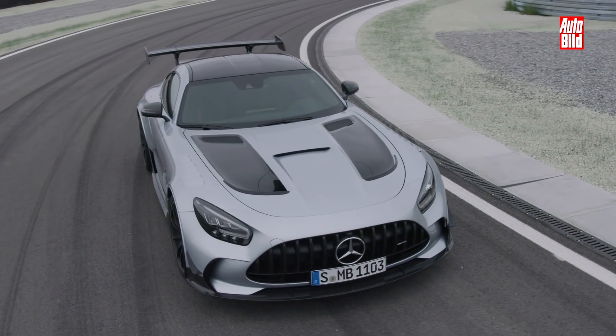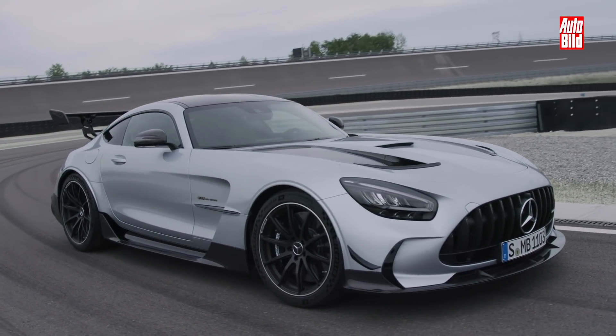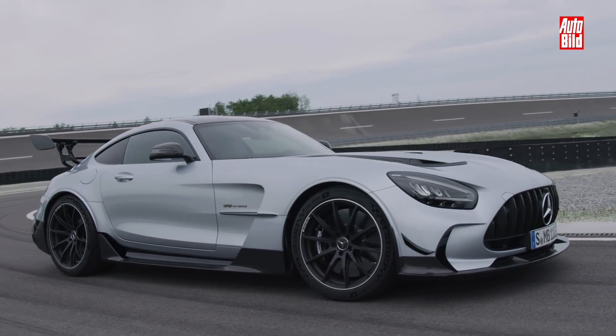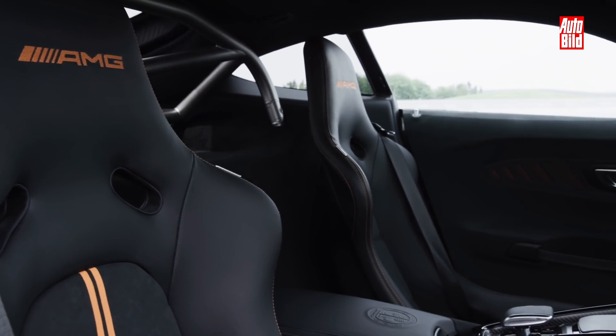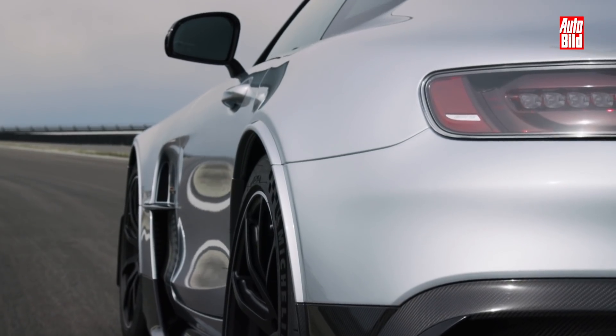Die Lackierung ist eine AMG-Sonderfarbe und heißt Magma-Beam. Die 10-Speichenfelgen sind serienmäßig, genau wie die Schalensitze im Innenraum, die spezielle Lederausstattung, das Performance-Lenkrad und das Night-Paket plus Carbon-Zierelemente.